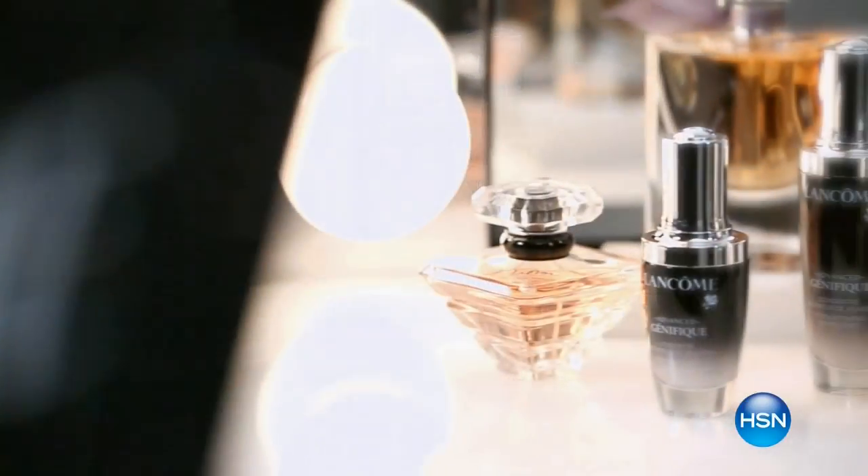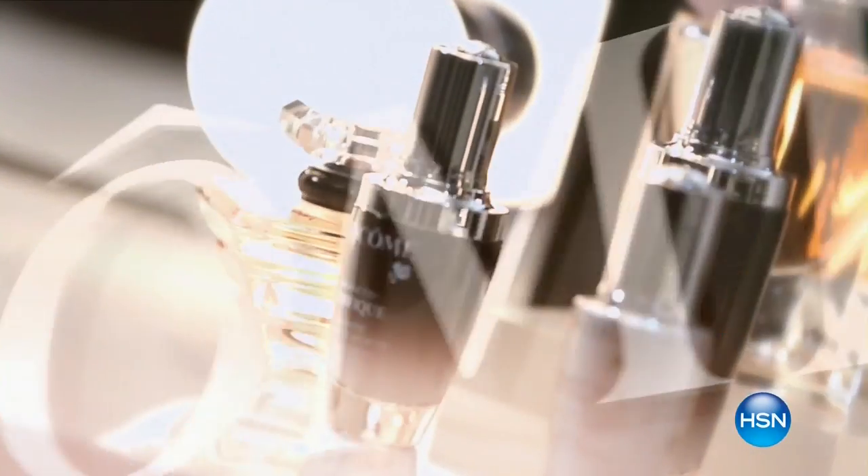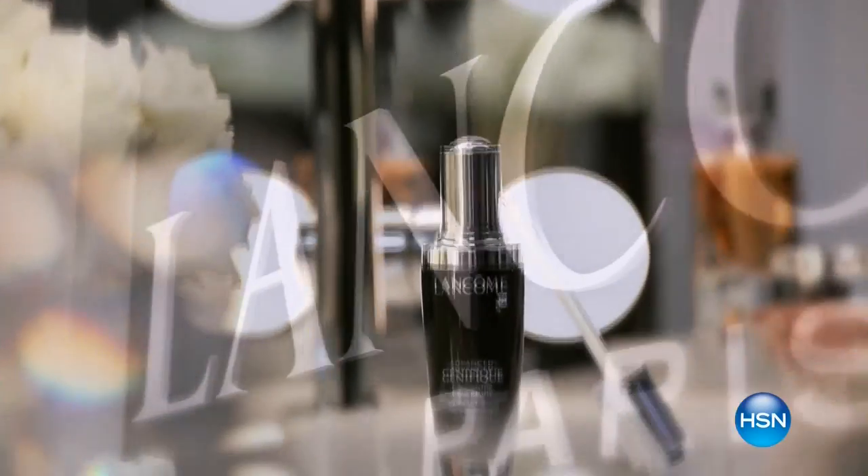At Lancôme, beautiful skin isn't just an indulgence — it's a lifestyle. Skincare is not about age; it's about attitude. It's not like makeup that you put on and take off. You need to dedicate a little time morning and night to get incredible results. Every woman should have Genifique — it is your youthful radiance in a little black bottle. Lancôme has skincare products just for you, giving you the confidence to be beautiful at every age.